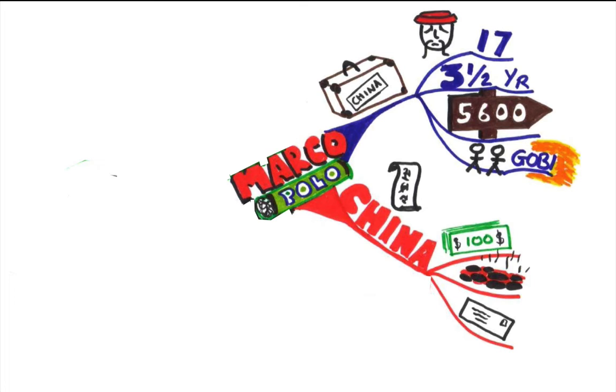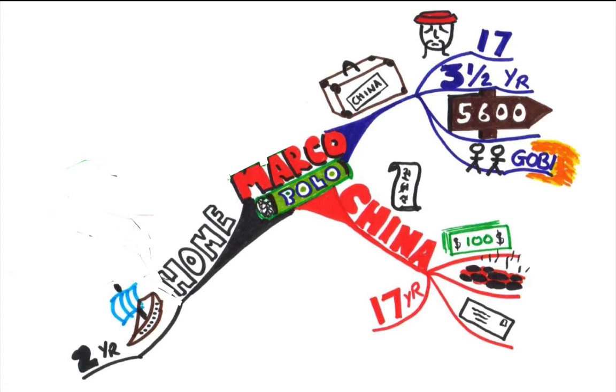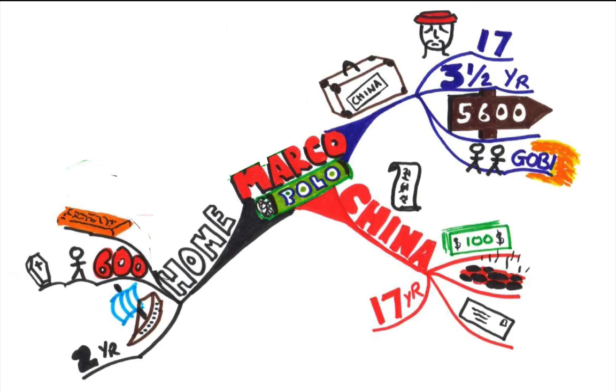Now he loved China so much he stayed there for 17 years. After 17 years he decided he would come home. He came back by boat — a quicker journey that took him two years — but 600 people who did travel with him died on the way back. The emperor gave him a golden tablet which acted like a passport, and if he showed this whilst he was in the Chinese empire he wouldn't be harmed. And finally, when he got back, Marco Polo wrote a book about what he experienced during his travels, but because it was so amazing and so different to what Europeans were used to, nobody believed him.